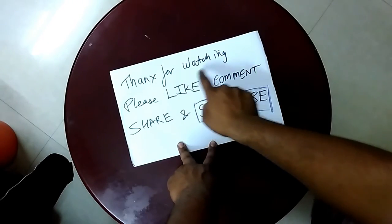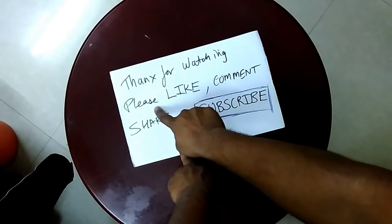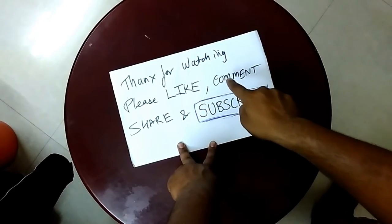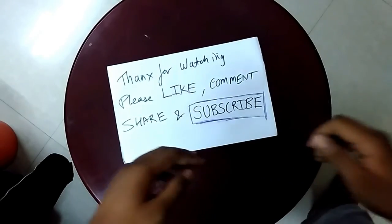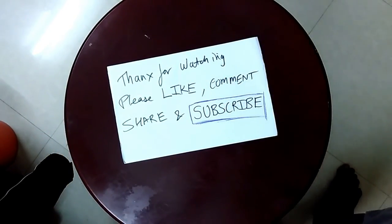Thanks for watching. Please like, comment, share, and subscribe to my channel, Fox Adventures. Thanks for watching.